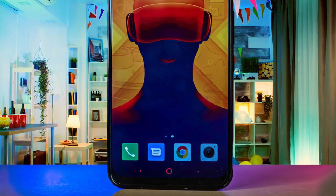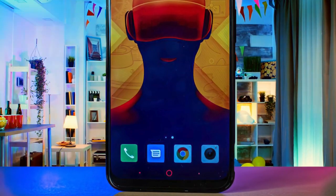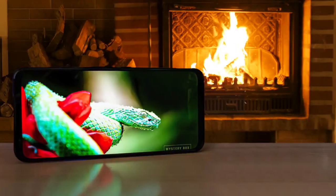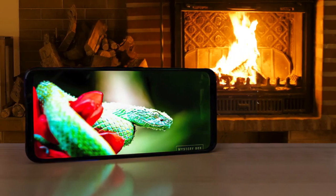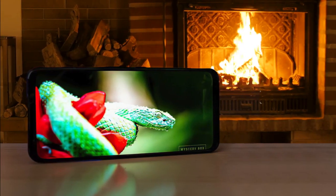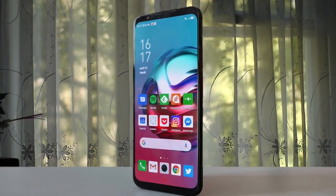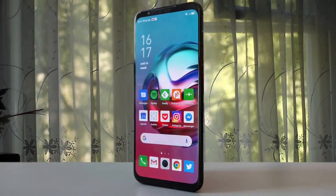With its powerful hardware, the Red Magic 5G can handle any game you throw at it with the highest possible settings. We spent most of our time playing PUBG, Real Racing 3, and Fortnite with the graphics turned all the way up, and we never met any slowdown or juddering. There's no denying that the Red Magic 5G represents good value — you pay a mid-range price for high-end processing power and the world's first 144Hz smartphone screen to boot.